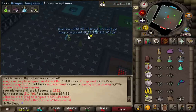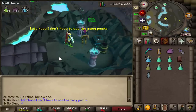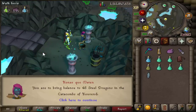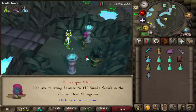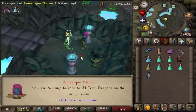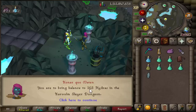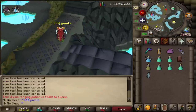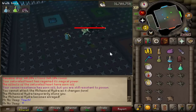I finished my first task of 181 Hydras with about two hours left to go — two Brimstone Keys and 209k slayer XP. The first task only cost about 120 points to get assigned, but this time it took 350 points to receive our second and final Alchemical Hydra task.